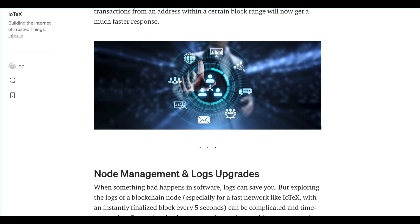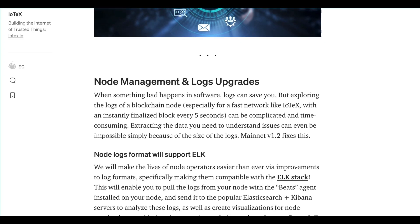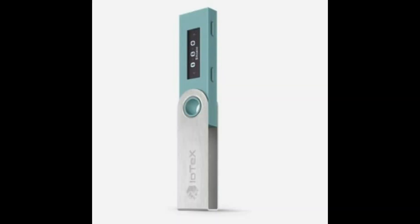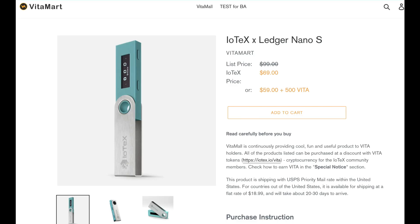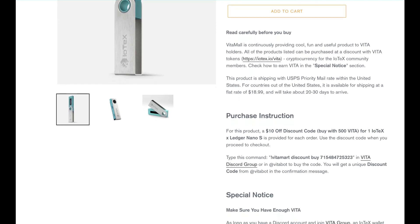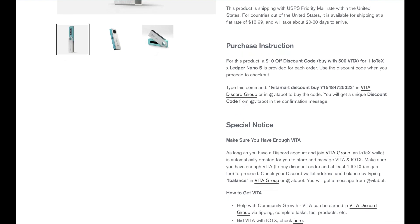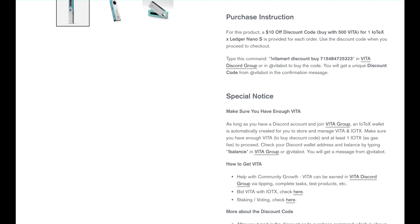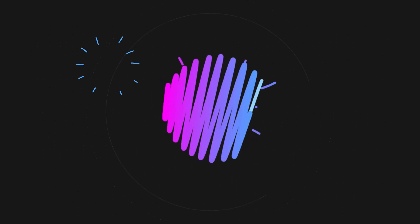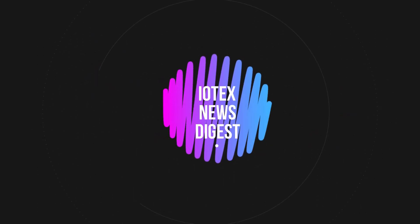The IoTeX and Ledger collaboration is now live on Vita Mart. You can secure your IOTX and other XRC20 tokens with this limited edition hardware wallet, and VITA holders get a special discount. The IoTeX Ledger app is now available in dev mode to secure your IOTX, VITA, and other XRC20 assets — the full app is coming very soon. Get the new Ledger at Vita Mart via the link below. Thank you for tuning in — check back next week for a new digest release.